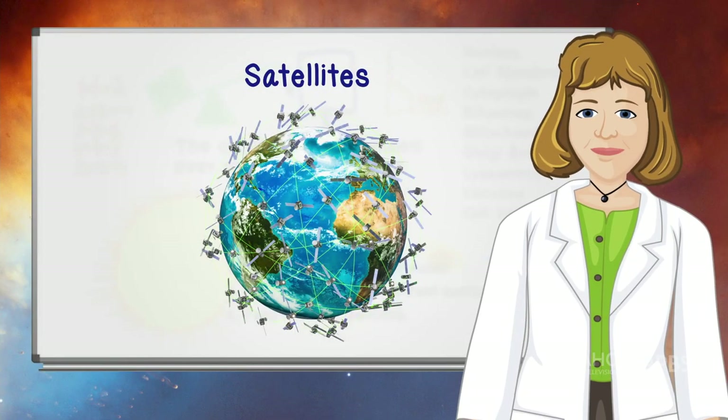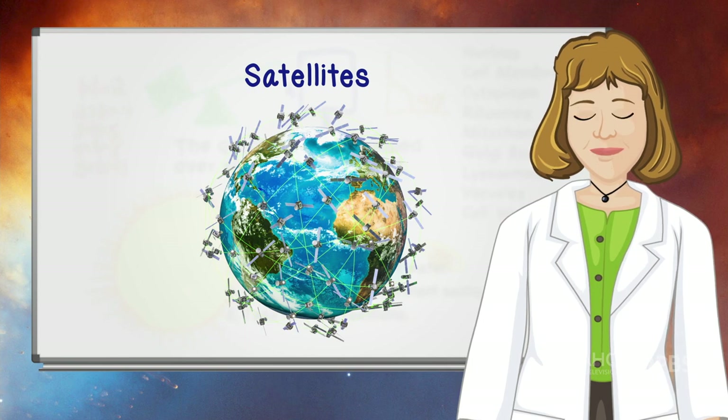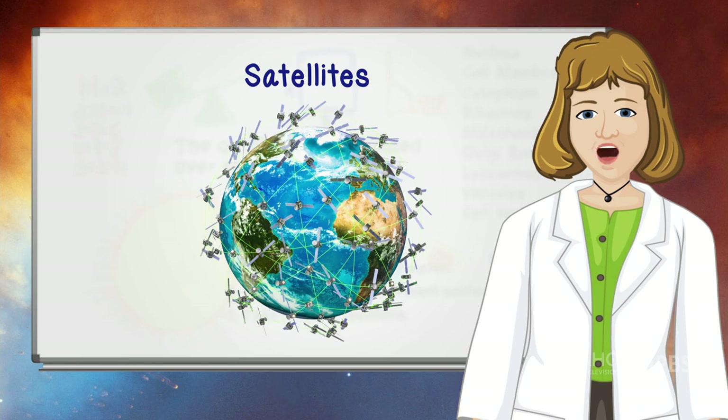Navigation satellites circle the earth to help guide airplanes, ships, and cars. But they can also help guide you to discover treasure. Find out about geocaching.